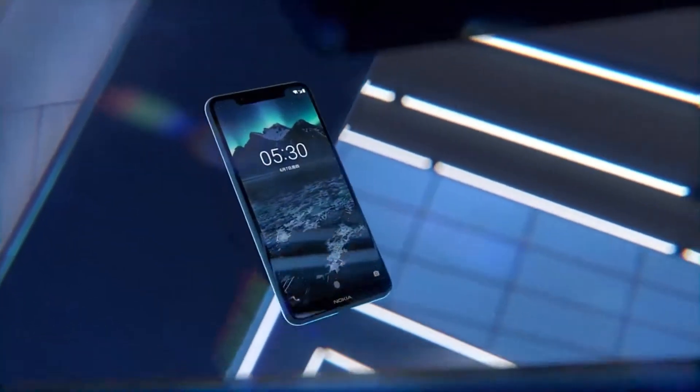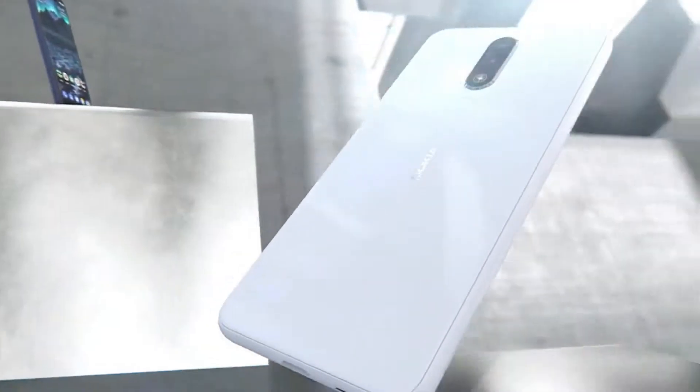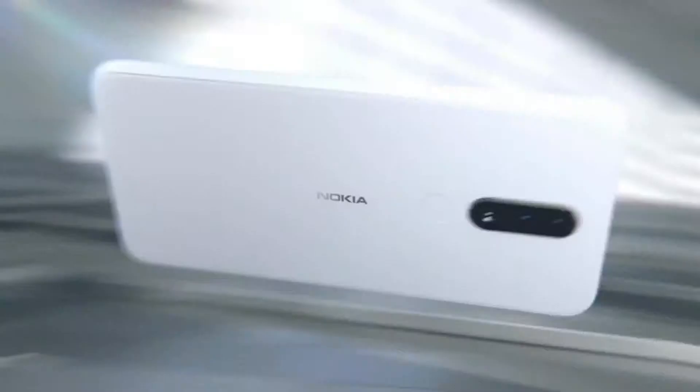The Nokia X5 is loaded with a pure version of Android 8.1 Oreo. The company has also confirmed that the X5 will be updated to Android 9.0 in future. The smartphone will also be provided with monthly security updates.